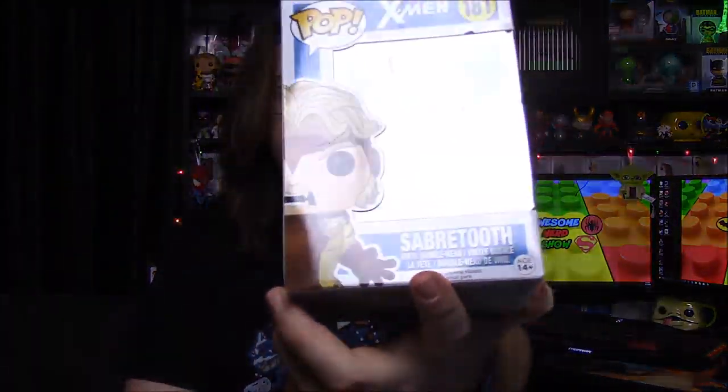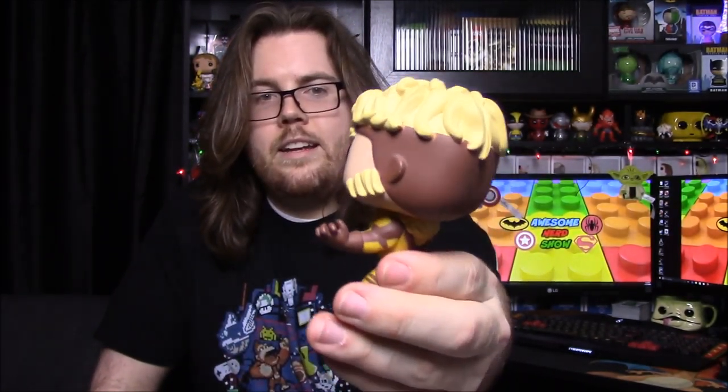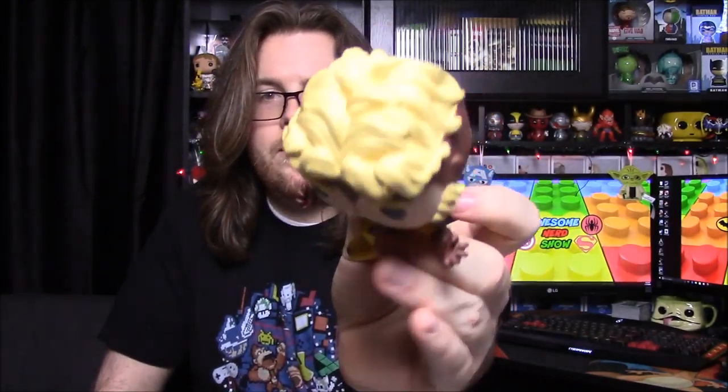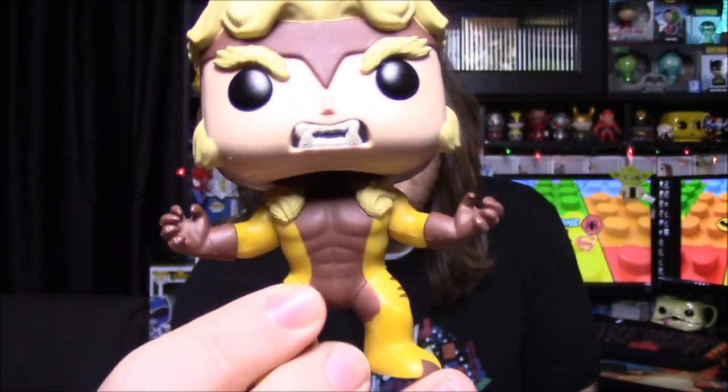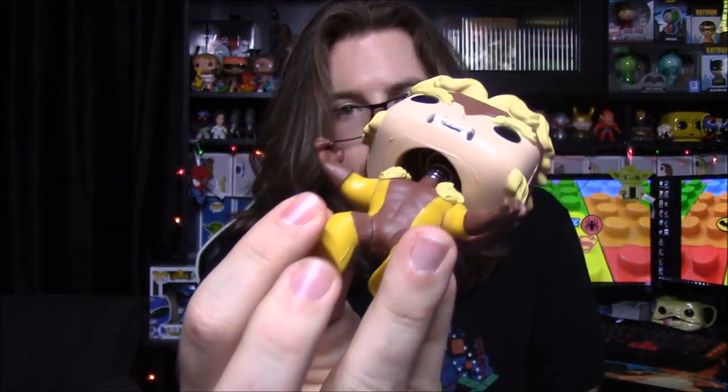The last pop from this wave is number 181 — Sabertooth. We finally get Wolverine's brother, Victor Creed. This is his original version, which I like the best, and I think they did an awesome job designing him. He has short-ish blonde hair, his tiger-striped outfit, saber teeth with really sharp-looking teeth, claws that come to a point, and fur around his neck. The paint is really clean too — I love this pop so much.